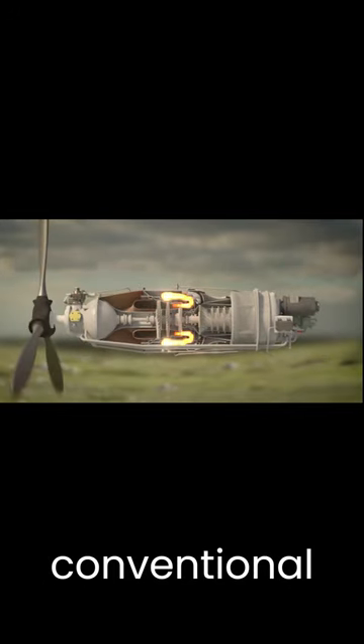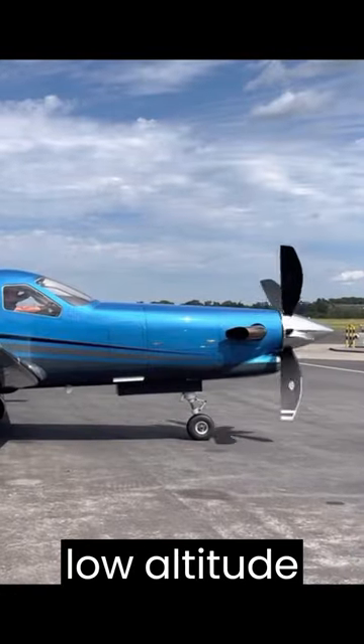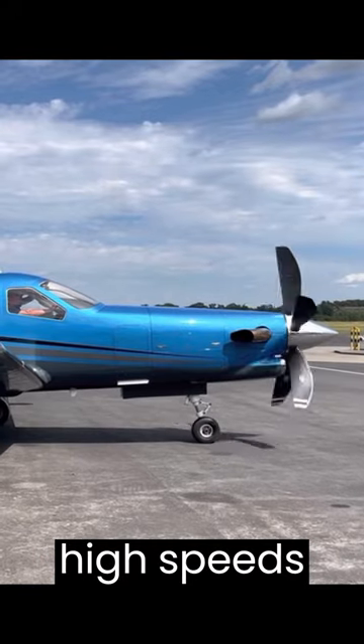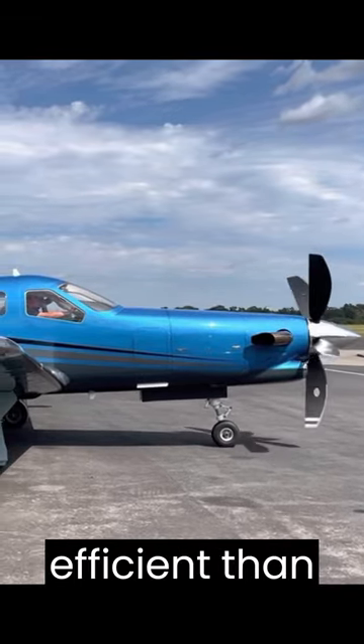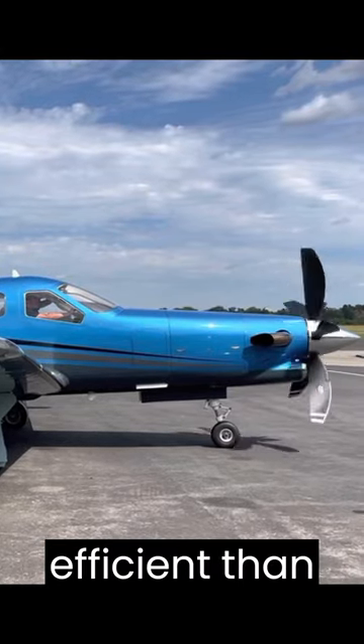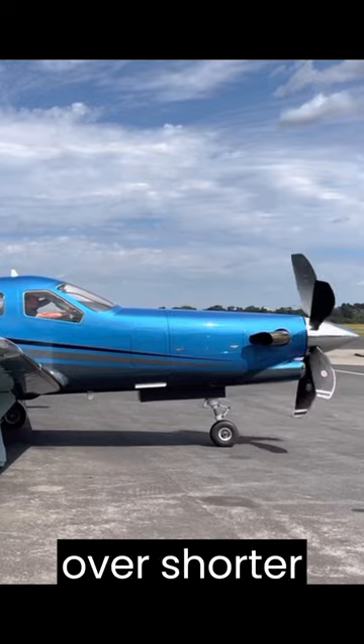Turboprops are preferred to conventional engines as they excel at low-altitude fuel efficiency. They are also able to attain high speeds while being more cost-efficient than a jet engine. Turboprops are also more efficient than jet engines for flights over shorter distances.